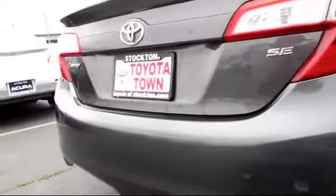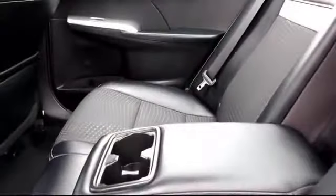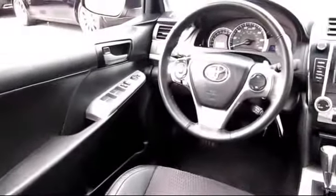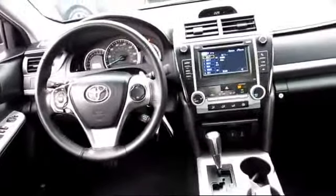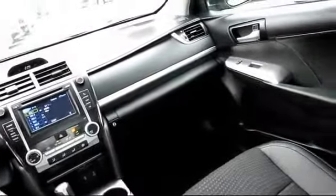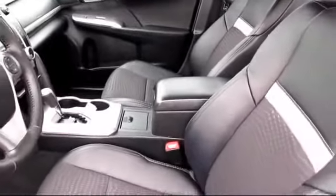Bucket seats, tilt steering wheel, and has less than 35,000 miles on the odometer. Every Toyota certified vehicle goes through a rigorous 160-point quality assurance inspection by Toyota factory trained technicians, and includes a 12-month, 12,000-mile limited comprehensive warranty. You also get a 7-year, 100,000-mile limited powertrain warranty from the original date of first use when sold as new.